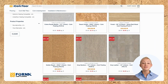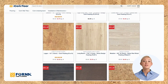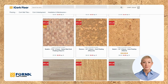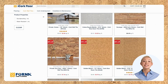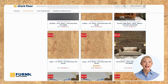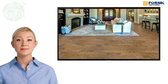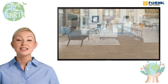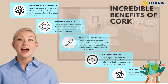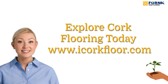Ready to explore the possibilities of cork flooring for your home? Visit us at iCorkFloor.com to discover the perfect solution for your space. Whether you're renovating or building a new home, cork flooring offers sustainability, health benefits, and undeniable style. By choosing cork, you're not just investing in a beautiful floor — you're making a choice that supports the health of your home and the planet.